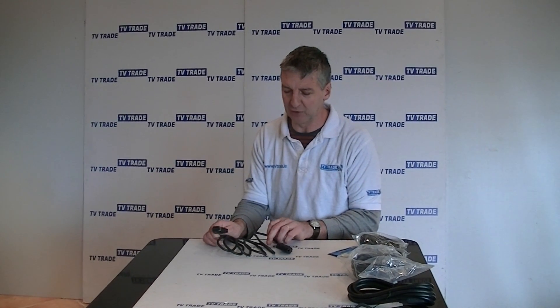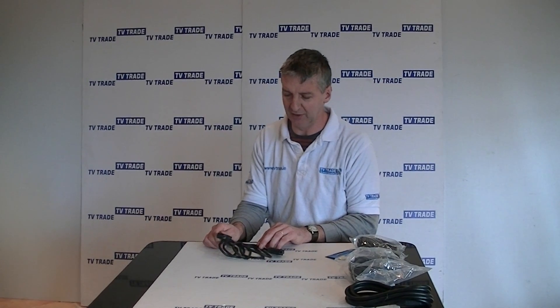So that's it anyway — an overview of the 2-meter scart lead available on the tvtrade.ie website.